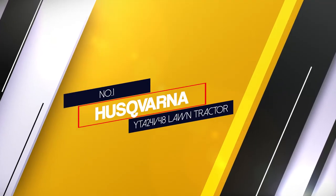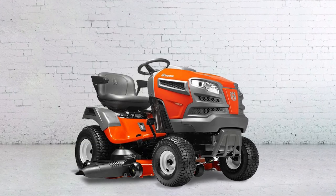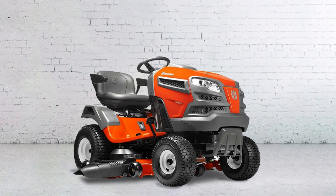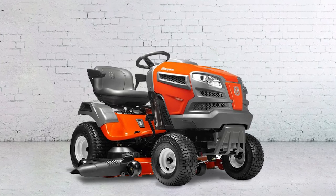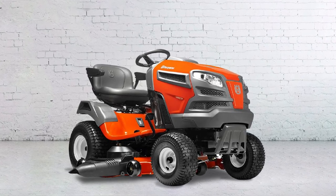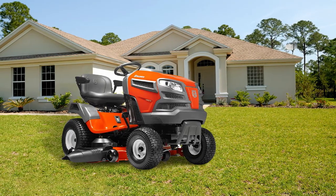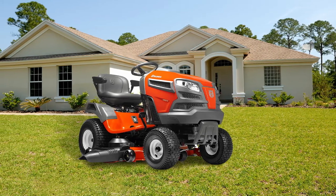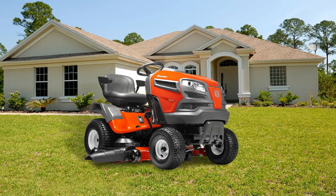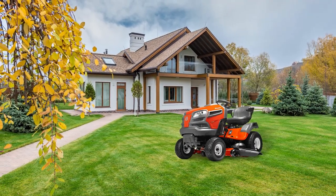1. Husqvarna YTA24V48 Lawn Tractor. This lawn tractor comes with a reinforced 13-gauge steel deck that provides premium performance with quality results. It features a pedal-controlled fast auto transmission that uses lesser power to drive and more ability to cut at 2.9 miles per hour. This lawn tractor also features a chokeless start, charge port, and an electric clutch. It uses an air induction mowing technology that improves airflow within the deck, ensuring consistent cuts every time. It comes with a convenient fender-mounted deck lever that's spring-assisted, ensuring easy operation.